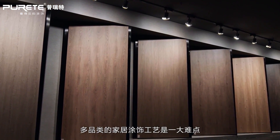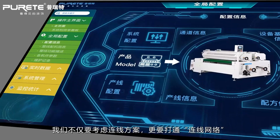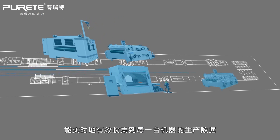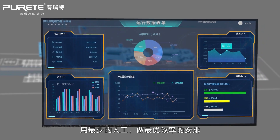Hubei Lejia is a super large-scale furniture OEM factory. The multi-category home finishing process is the main challenge, so starting from the new factory, we must not only consider the connection plan but also open up the connection network.